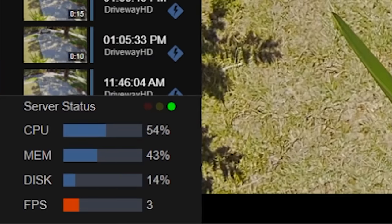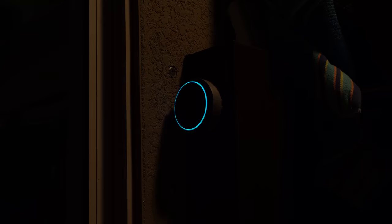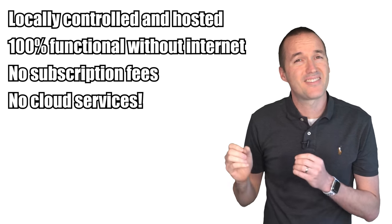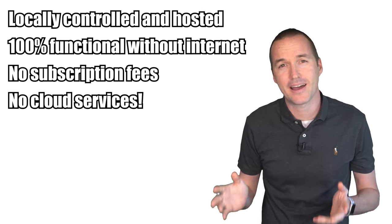I also love the server status system monitor that tells me the CPU and memory usage of my server. Because my motion alerts are around 98% accurate, I can reliably use them in automations like sending notifications if there's a person at the door or someone in the backyard when we're not home. I use AI person detection to turn the patio light on and off reliably, and I even have a text-to-speech event that announces to trespassers that they are being recorded if they are detected in the backyard while the house alarm is on. The best part is that it is all locally controlled and hosted, 100% functional without an internet connection, and it doesn't rely on any cloud services.